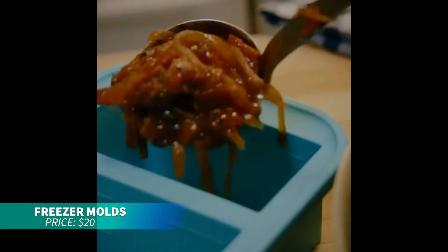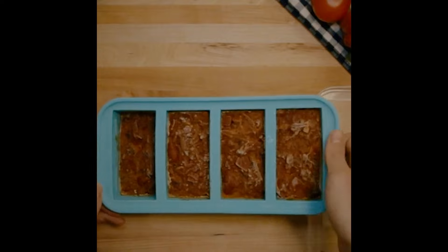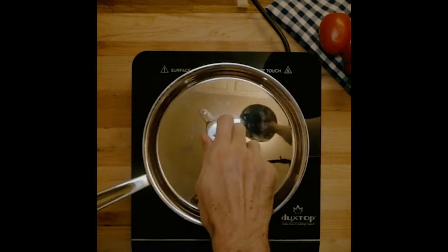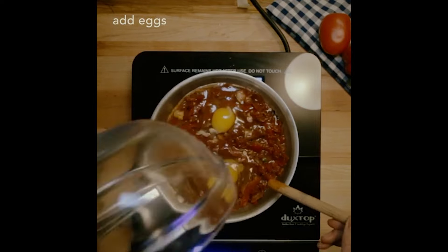These silicone freezer trays are perfect for meal prep and portion control. The trays are food-safe, oven-safe up to 415 degrees Fahrenheit without the lid, and feature steel reinforcement for durability. They're easy to clean and ideal for freezing soups, broths, or sauces.